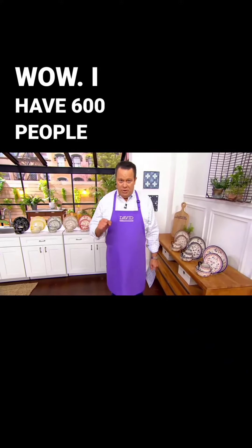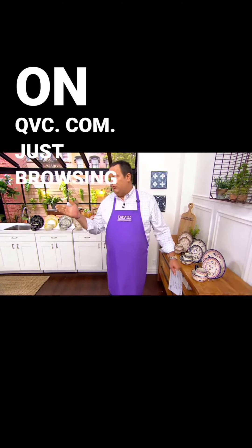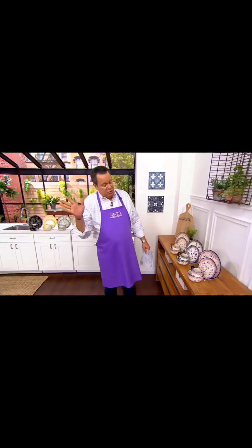1,800 sets are gone. I have 600 people on the phones and 28,000 people on QVC.com, just casual browsing for a Sunday.